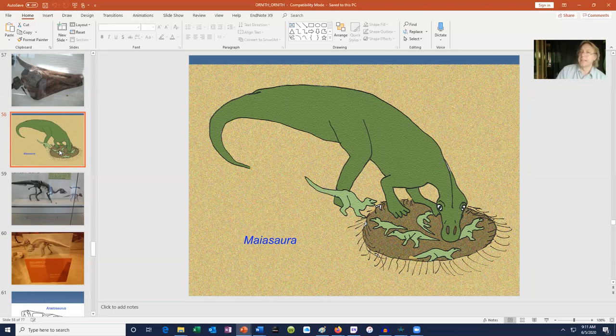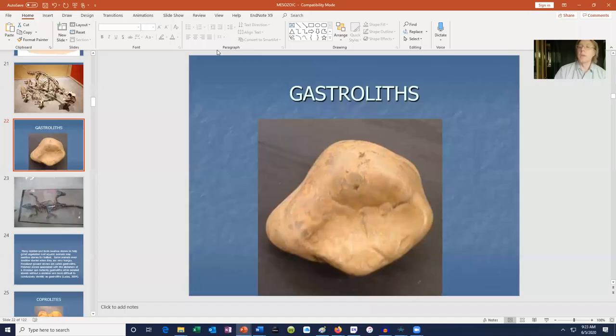A protoceratops nest was found with a dead velociraptor nearby — perhaps evidence of a velociraptor attempting to prey on the nest and a parent protoceratops defending it. There are two theropod dinosaurs preserved over their eggs: Oviraptor and Troodon. There are other types of trace fossils as well.